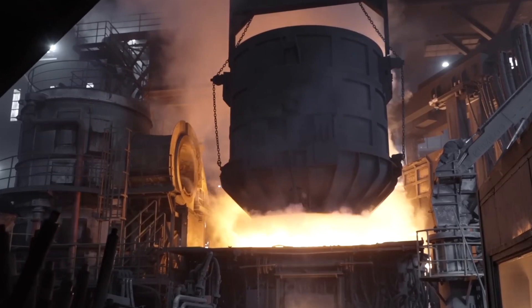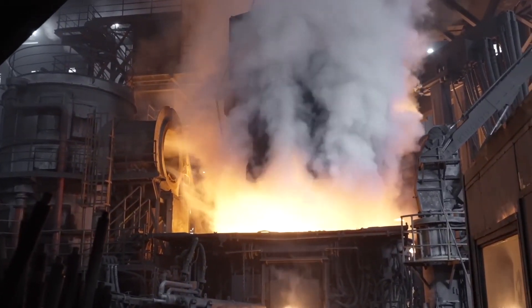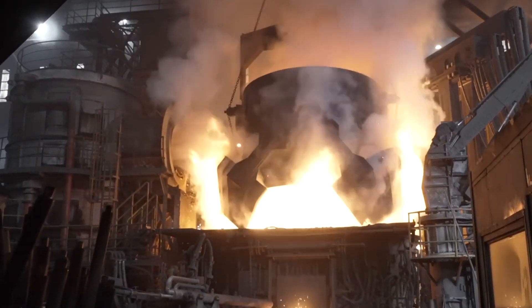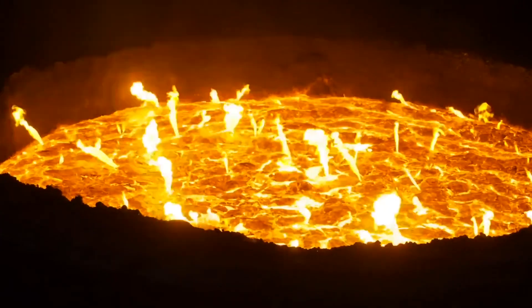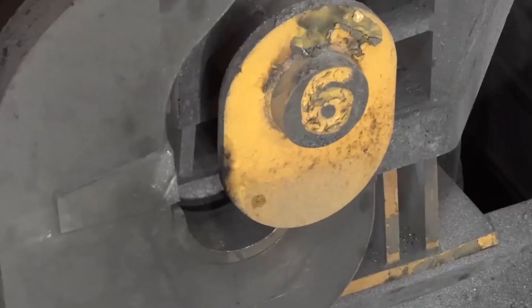Once sorted, the scrap metal is loaded into massive electric furnaces. High-voltage electrodes generate intense heat, and the air crackles with energy as the steel begins to melt, reaching temperatures as high as 1,600 degrees Celsius — or 2,912 degrees Fahrenheit. As the steel liquefies, impurities rise to the surface and are carefully skimmed away, leaving clean, molten metal ready for shaping.